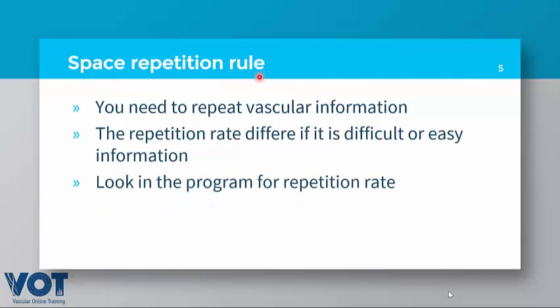With spaced repetition, if you got the information wrong it will repeat the next day or the day after. If you got the answer correct, it can stay up to one week before it repeats. You need to repeat the information in order to memorize it — better to put it in the form of an answer to a question. The repetition rate varies according to the difficulty: sometimes every 24 hours, sometimes every month.